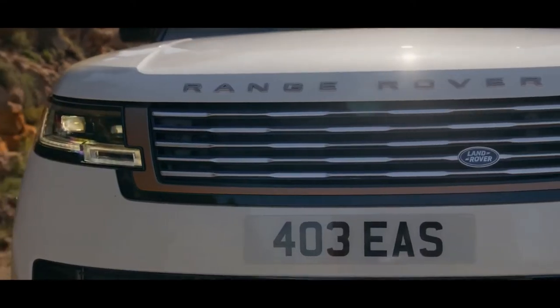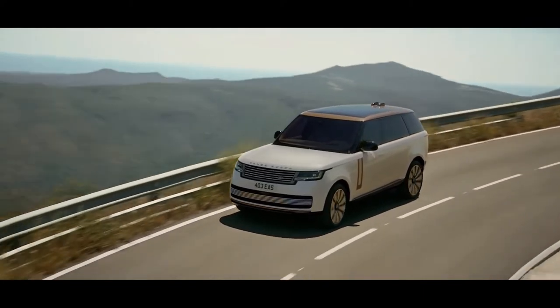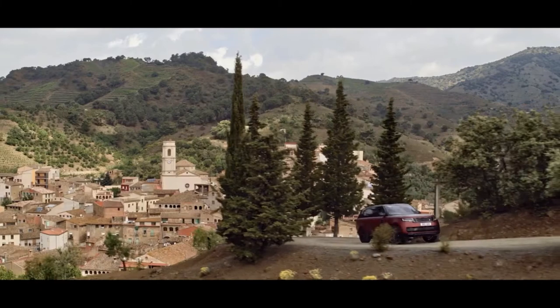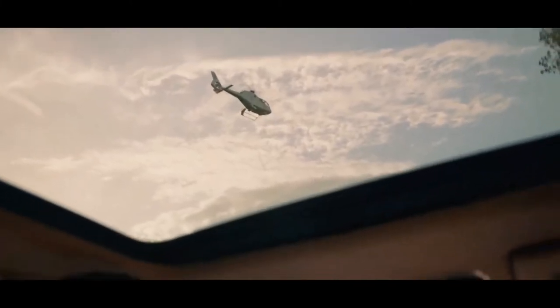With the available executive class rear seats, there's an 8.0-inch touchscreen in the center armrest. In addition to its ruggedness, the Range Rover needs to be luxurious. To achieve that, the 35-speaker, 1,600-watt Meridian Signature sound system on the Autobiography trim has noise cancelling to make the cabin quieter.